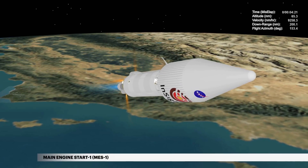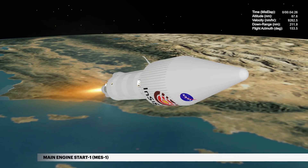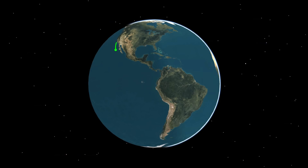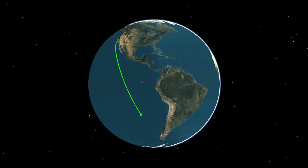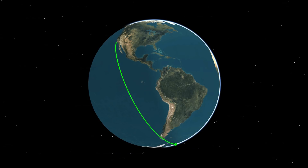At 4 minutes 20 seconds, the first Centaur main engine burn begins, sending the Centaur into a circular orbit. Approaching payload fairing jettison, the Centaur is burning propellant at a rate of 51 pounds per second, traveling at more than 10,000 miles per hour and located 79 miles in altitude and 252 miles downrange.